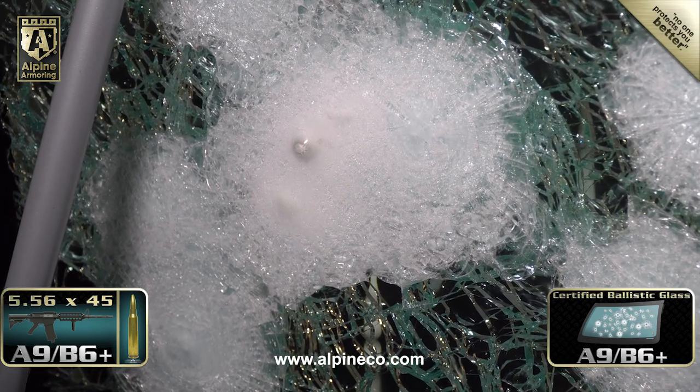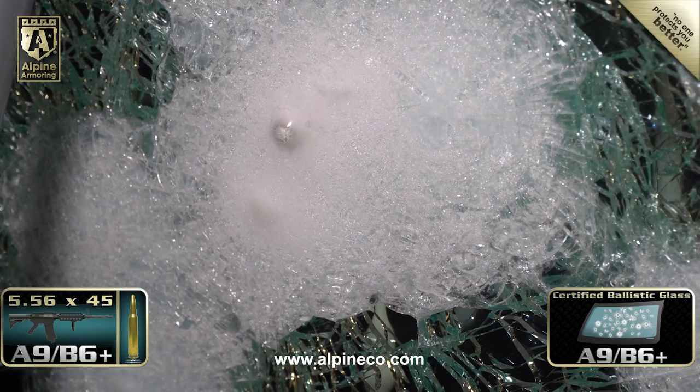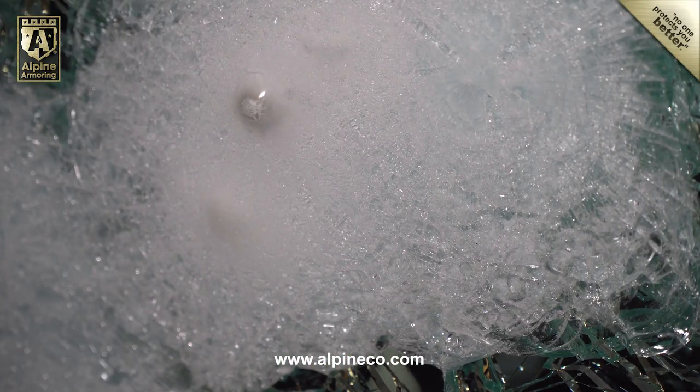A bulge like this is extremely uncommon, but we shot the glass ten times what it is certified for, and this can happen when several rounds strike at the same spot. This last line of defense was pushed to its limit, but did its job of preventing the penetration.